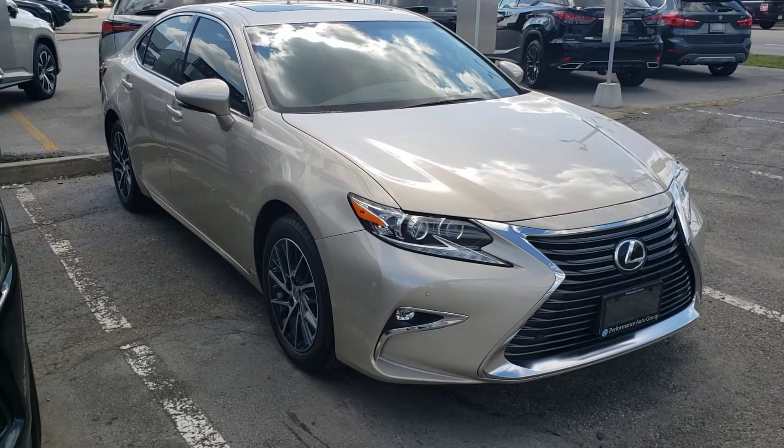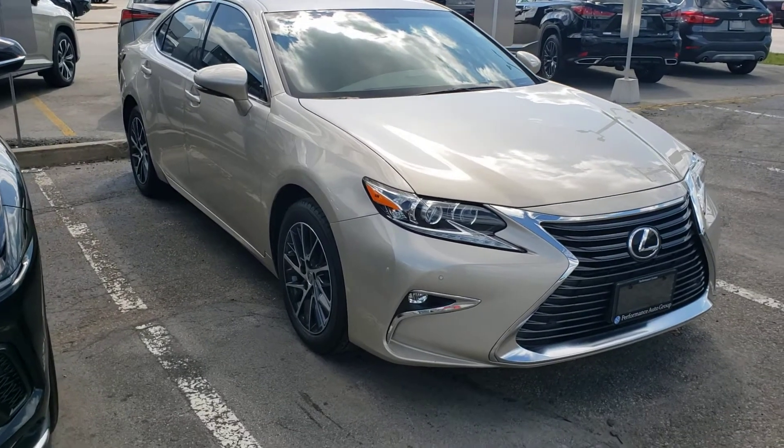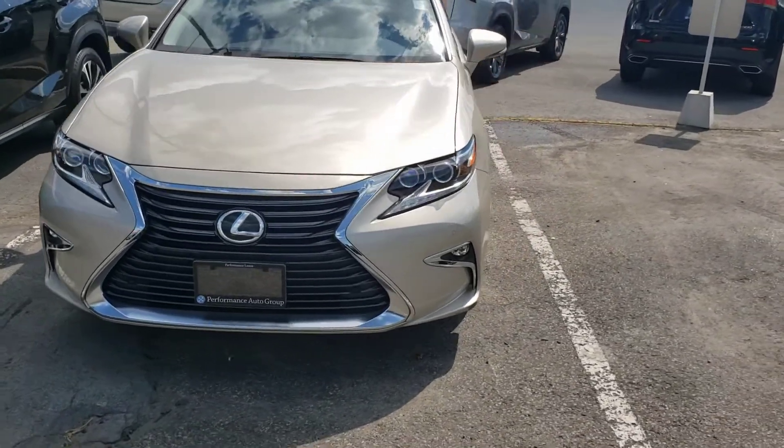Hello Robin, this is Troy McPherson from Performance Lexus. I just sent you an email regarding your inquiry on this vehicle. This is the 2016 ES350 Touring package.